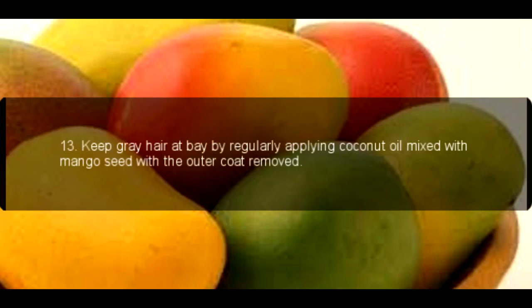13. Keep gray hair at bay by regularly applying coconut oil mixed with mango seed with the outer coat removed.